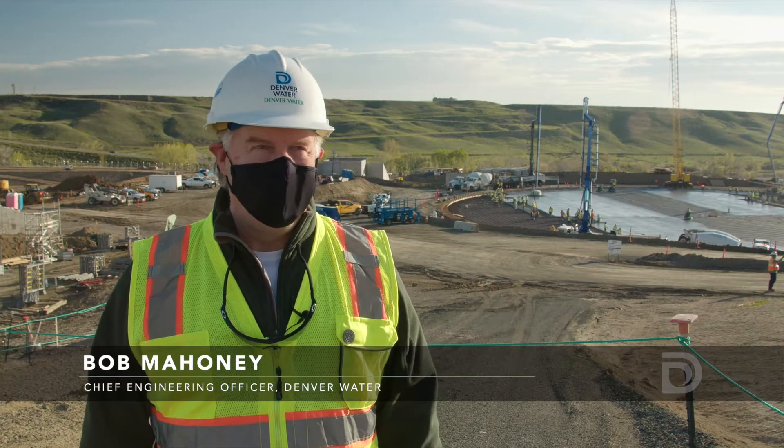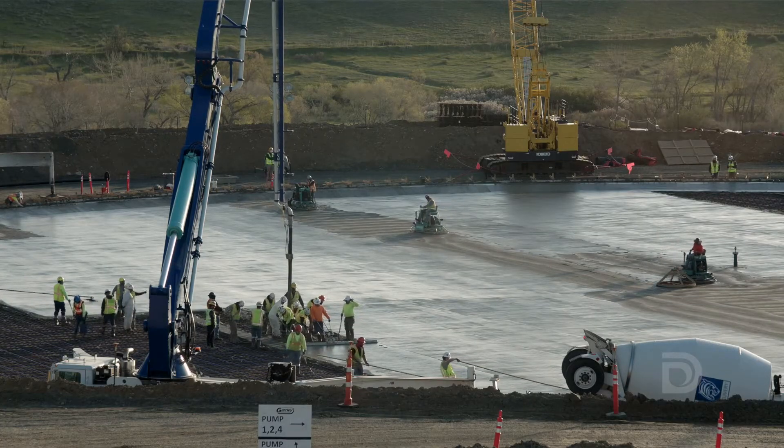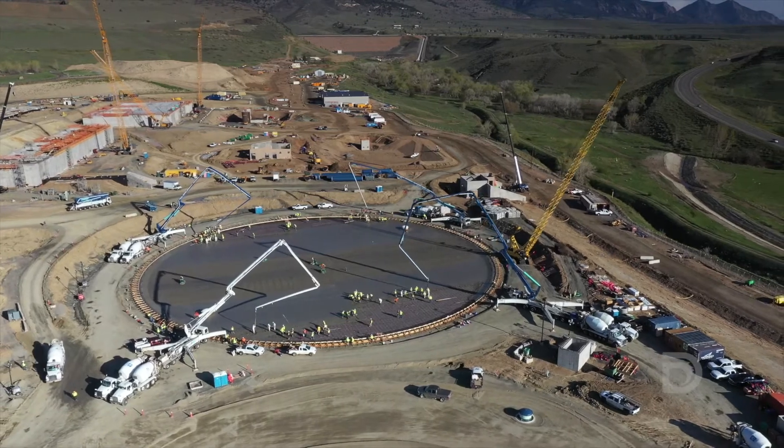The project is going excellent — it's ahead of schedule. In addition to the floor pouring of the new treated water reservoir, the project is overall 38% complete.